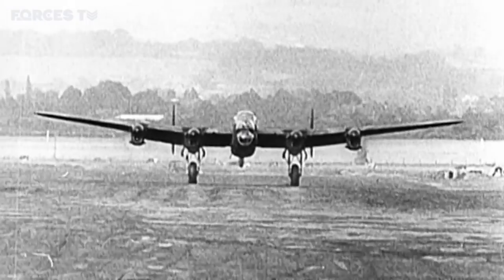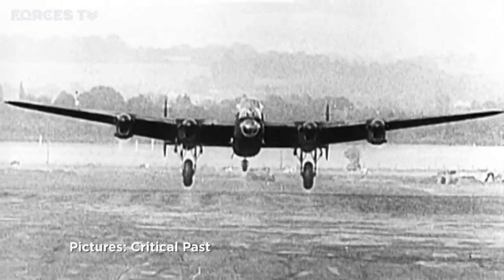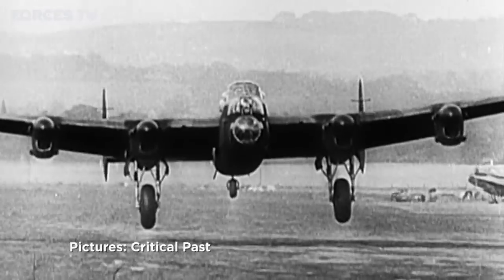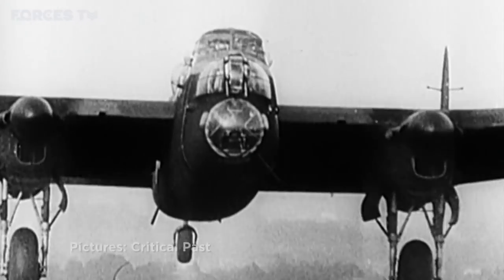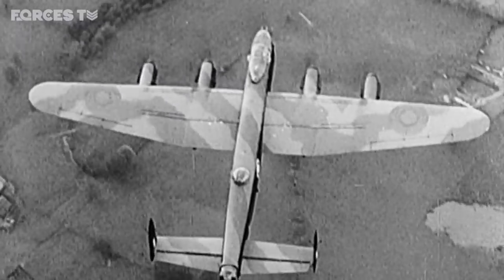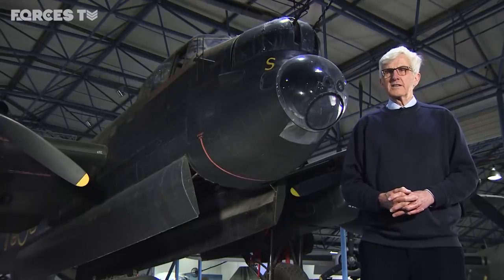The Lancaster was the most famous RAF bomber of the Second World War. Designed by Roy Chadwick, it played a key role in raids against the enemy which helped change the course of the conflict. The Avro Lancaster came into service at a time when it seemed that the war wasn't going at all well for the Allies, for Britain.